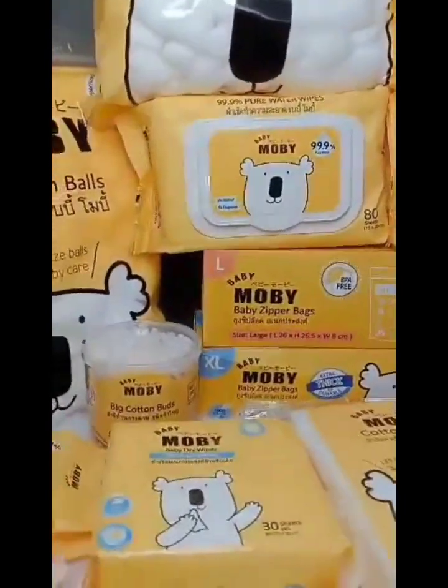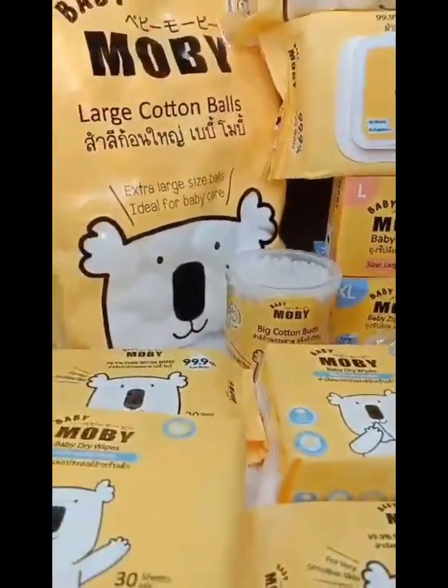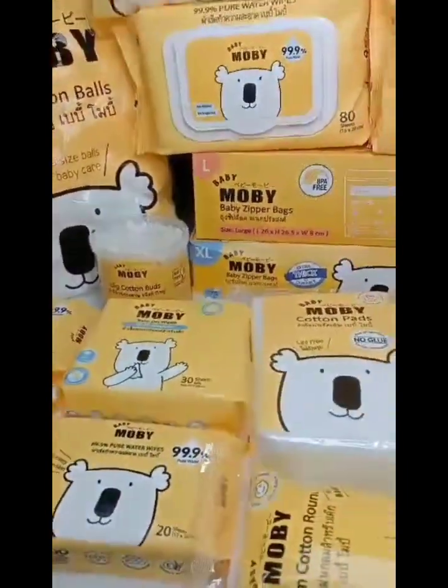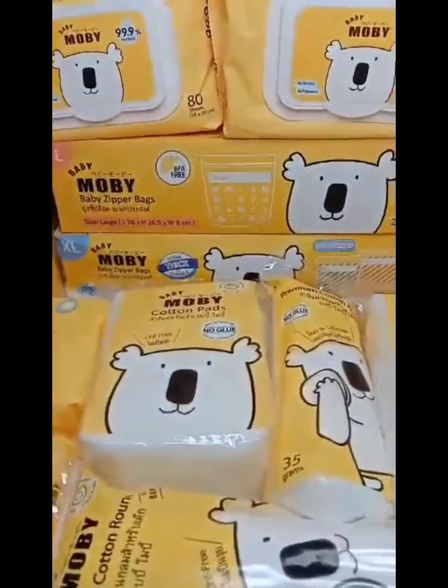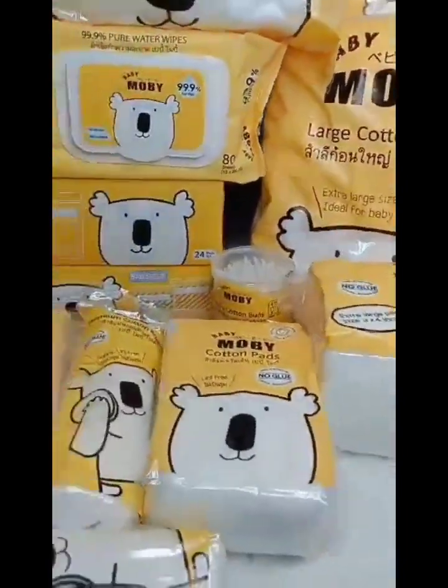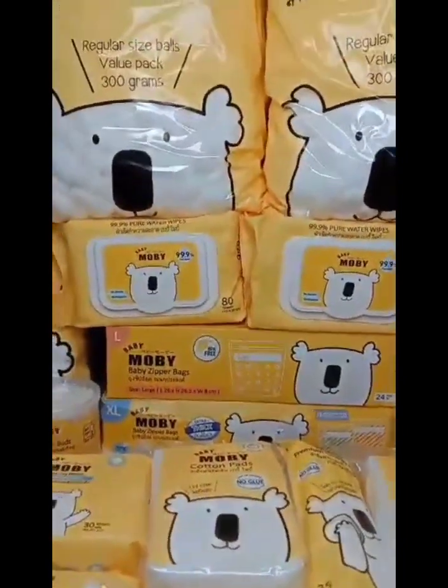You can have yours by shopping online like Shopee and Lazada — link is in my Facebook post — and it is available in all leading groceries nationwide. You can visit and follow their social media pages like Facebook, Instagram, and TikTok — link is in my Facebook post.